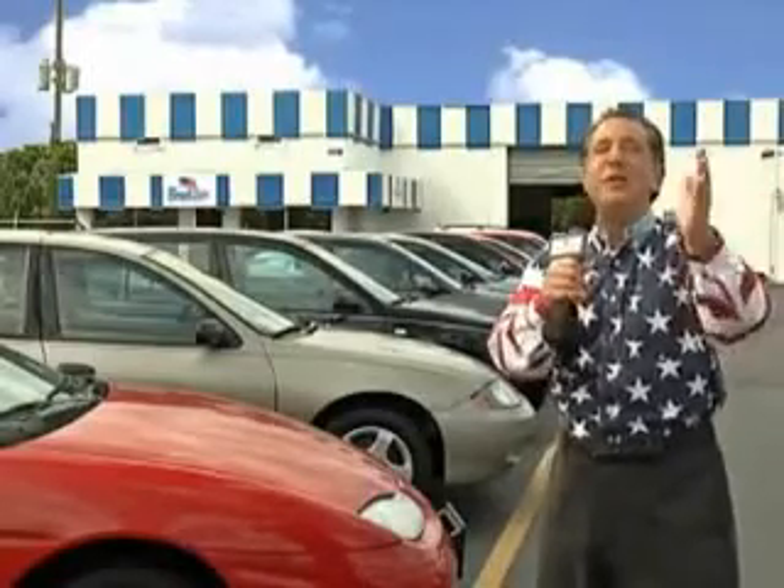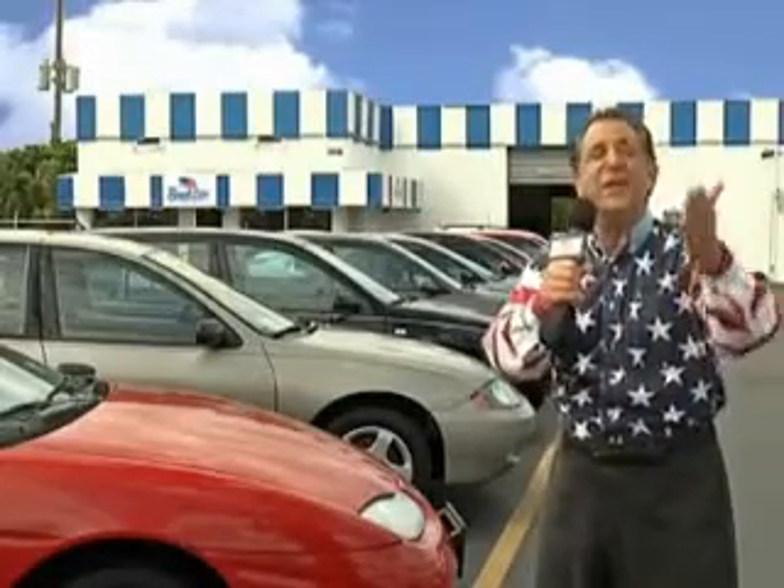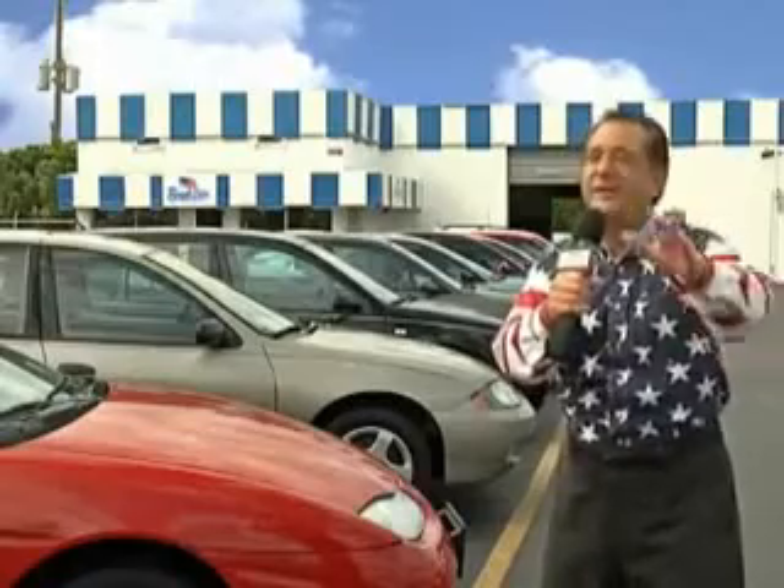My 15 minutes are up, but I could go on for another hour or more. Believe me, we have a huge selection of cars, trucks, vans, and sport utility vehicles here at Beach Cars. And as you can clearly see, we price to sell. And we don't care if you have no credit, or even bad credit.